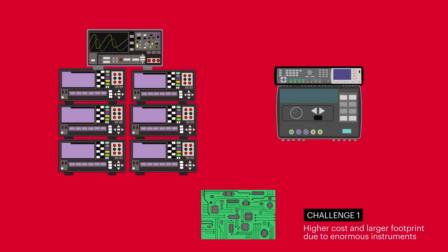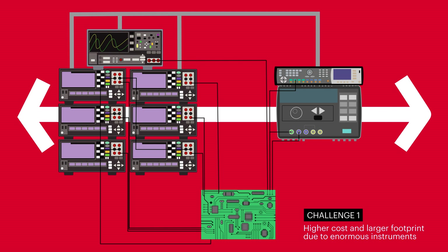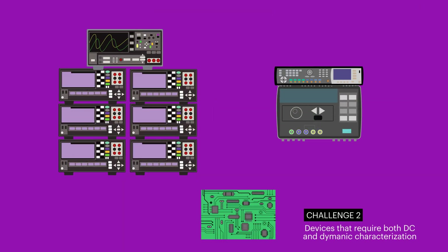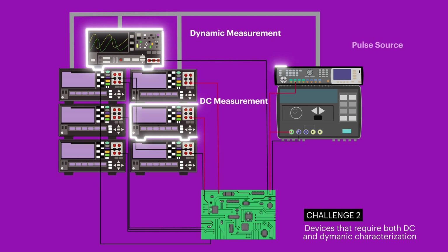The first challenge is higher cost and a larger footprint due to enormous instruments being needed. The second challenge is that devices would need both DC and dynamic characterization, even when measuring a single terminal.